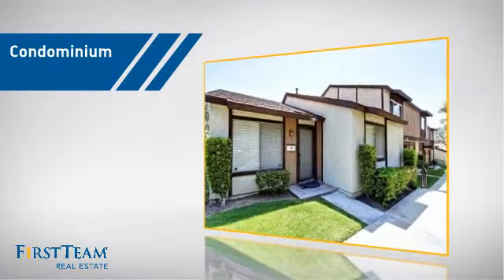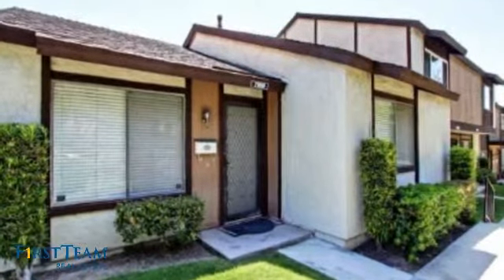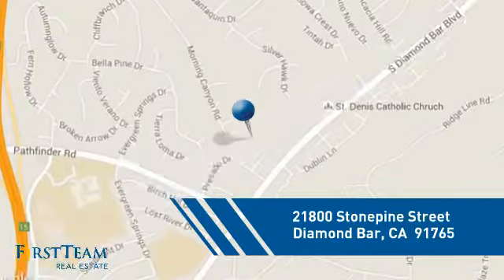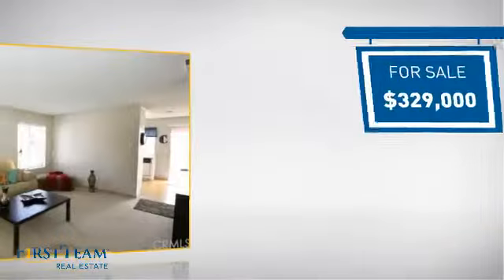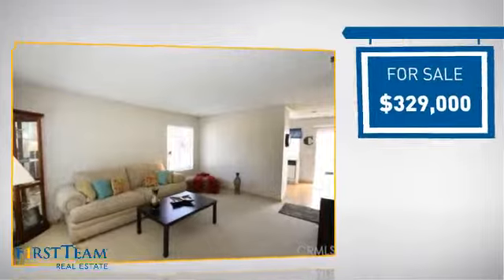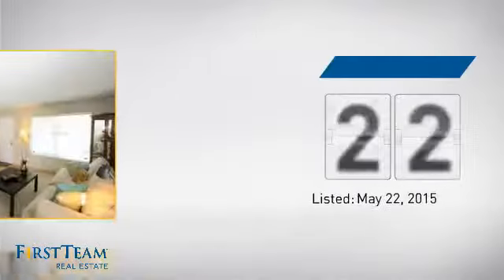This condominium is a great choice for those who want the privacy and easy maintenance of condo living, and it's located in this area. Currently listed at just over $325,000, it's been on the market since May.